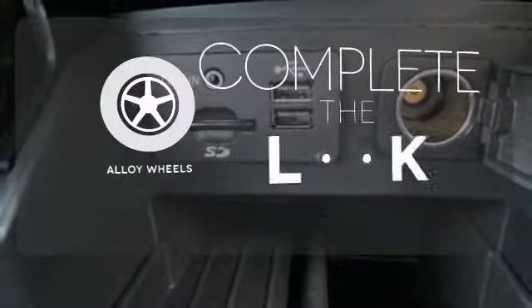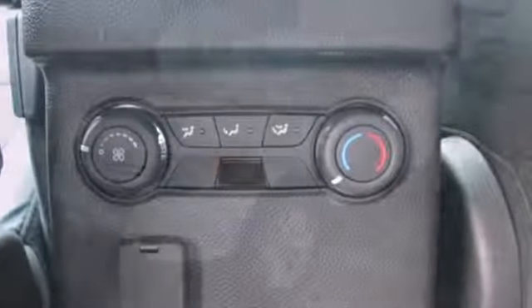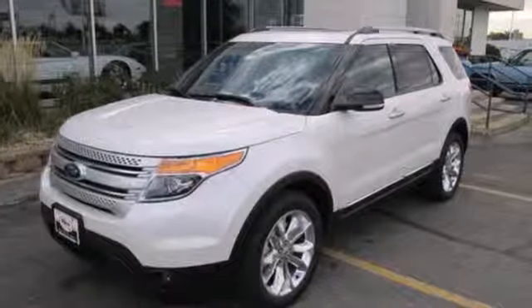Your ride is stylish from top to bottom with the alloy wheels. This awesome SUV is ready to show you what it can do. See it today!